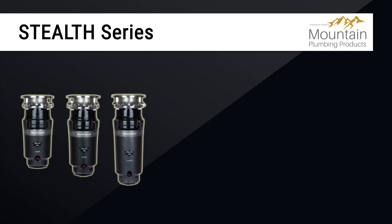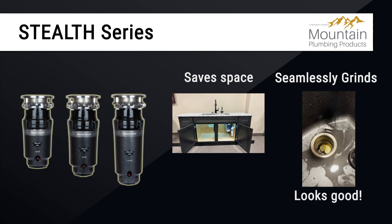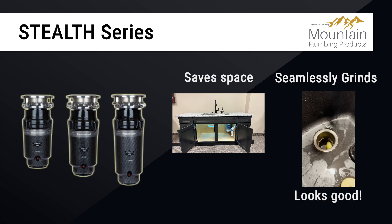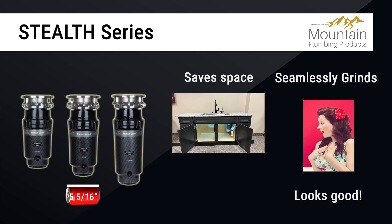If you're looking for a more premium alternative, Mountain Plumbing proudly presents their Stealth series of disposers. Stealth disposers are designed to save space, seamlessly grind, and look good doing it. They feature different lengths, but all share a width of 5 and 5/16 inches — no more than a soda can.